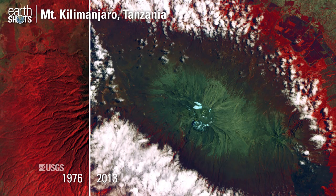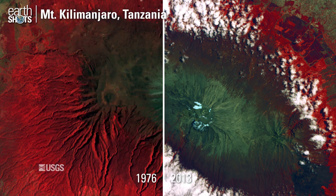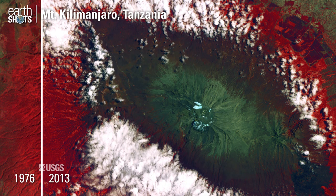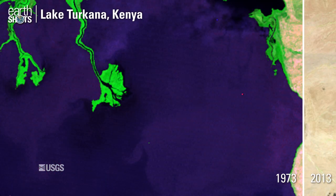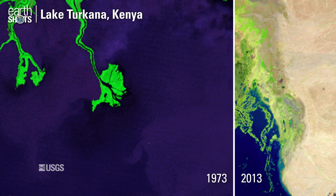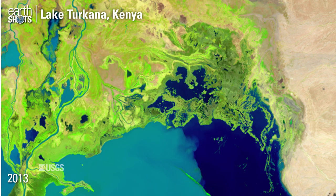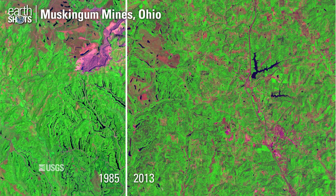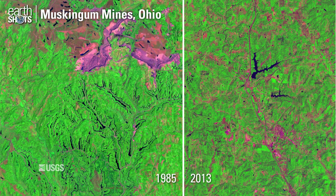Glaciers on Mount Kilimanjaro can be seen shrinking over time. The changing delta of the Omo River in Kenya. Shifting locations of coal mines and reclaimed land in Ohio.